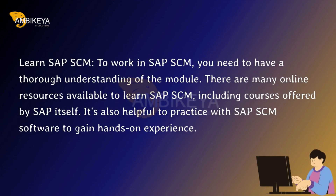Learn SAP SCM. To work in SAP SCM, you need to have a thorough understanding of the module. There are many online resources available to learn SAP SCM, including courses offered by SAP itself. It's also helpful to practice with SAP SCM software to gain hands-on experience.